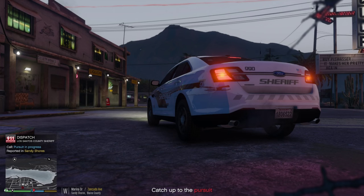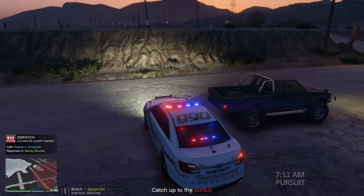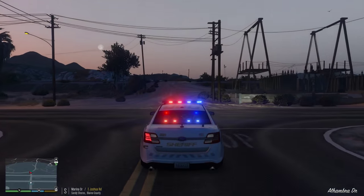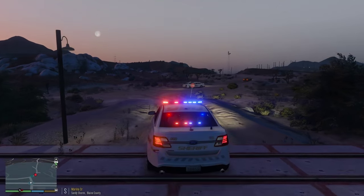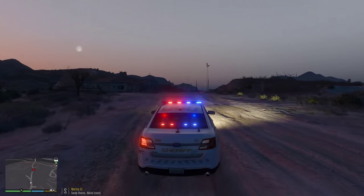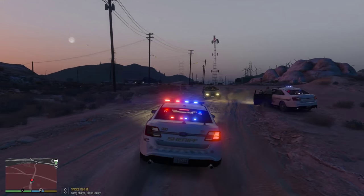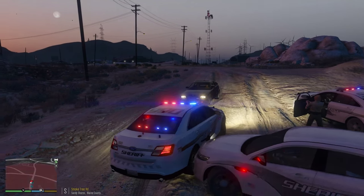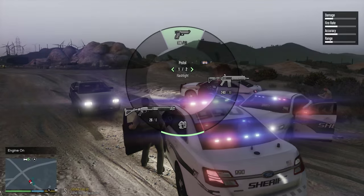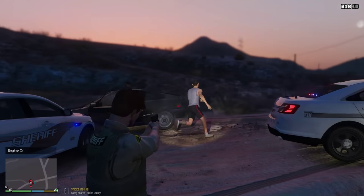Officers report a suspect resisting arrest in Sandy Shores. Copy that, taking a look. Lincoln 18, copy that, show me 10-76 — we've got a pursuit in progress, we're gonna go ahead and assist these other units. All right, we're headed into the Grand Sonora Desert, southbound on Marina Drive, high speeds on this dirt road — looks like the suspect might be losing control up ahead. Let's try to block them in — vehicle occupied two times. Trying to block them in while the other officer makes an arrest. My own guy pinned me in. All right, don't drive towards me. Out of the vehicle, out of the vehicle! Two shots fired to take out the tires.